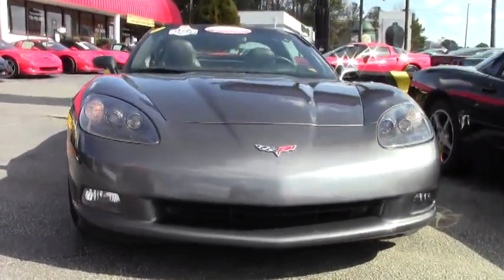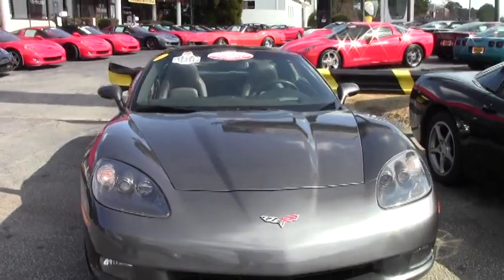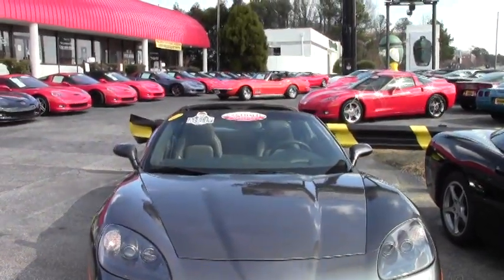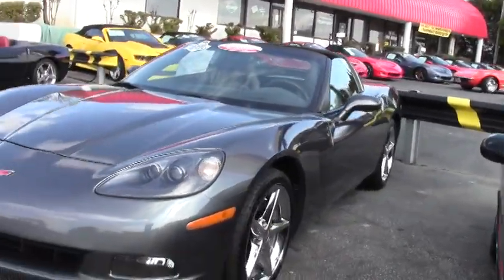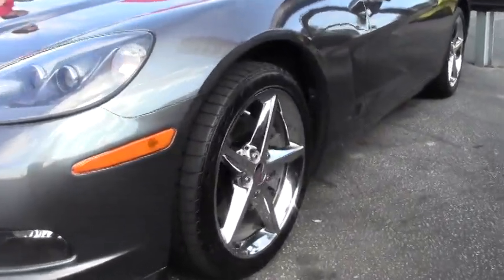39,000 miles on her. The paint is in very good shape. Nice clear lenses up front and our emblems are in good shape. Stock suspension with the chrome wheels.